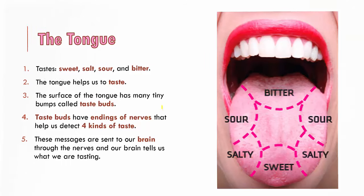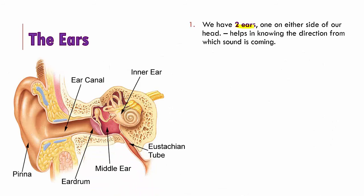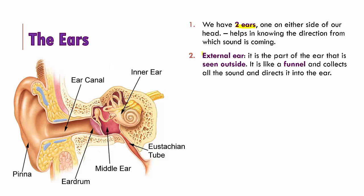The next sense organ is the ears. We have two ears, one on either side of our head, and they help us know the direction from which the sound is coming. The ear is made up of three different regions. The first is called the external ear, also called the pinna. This is the only portion of the ear you can see outside — the flap that you can feel, bend and move — and it is funnel shaped. The main reason it is funnel shaped is to help direct all the sound into the ears.